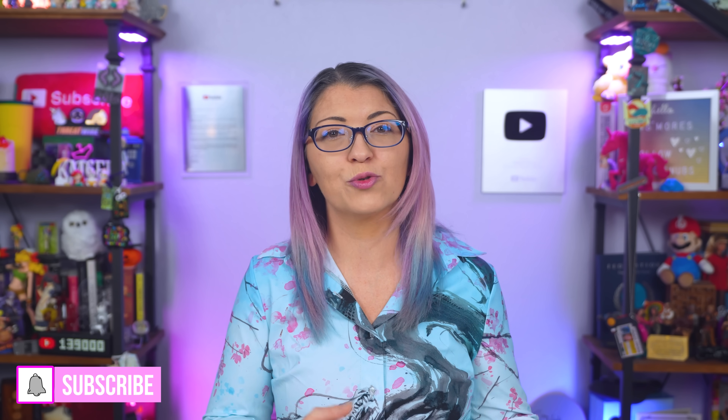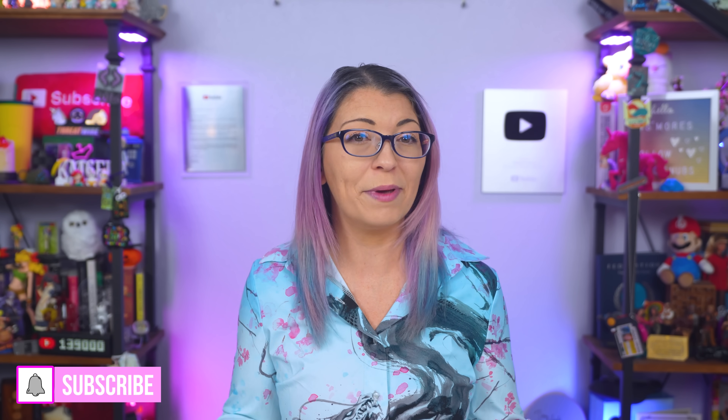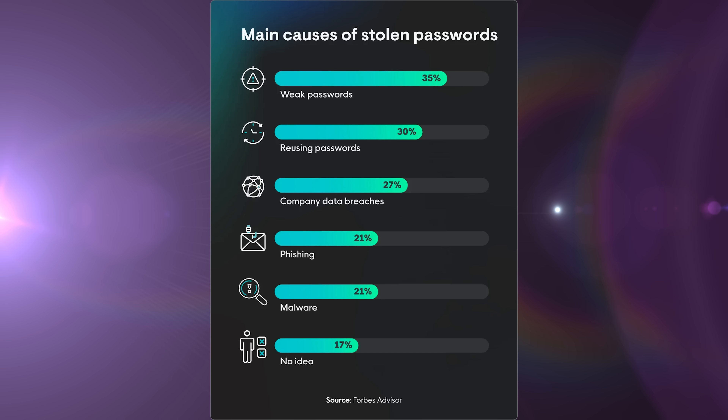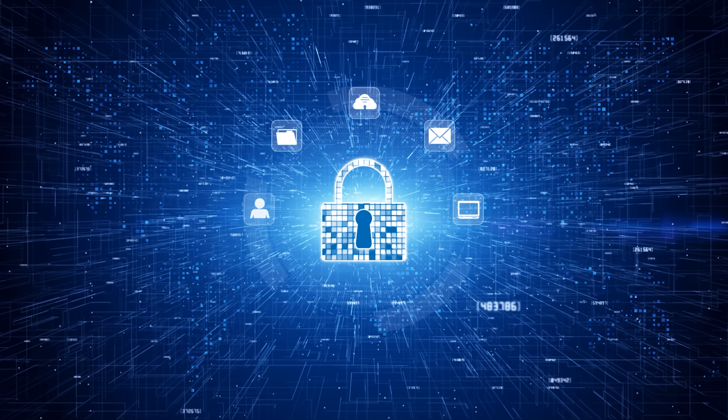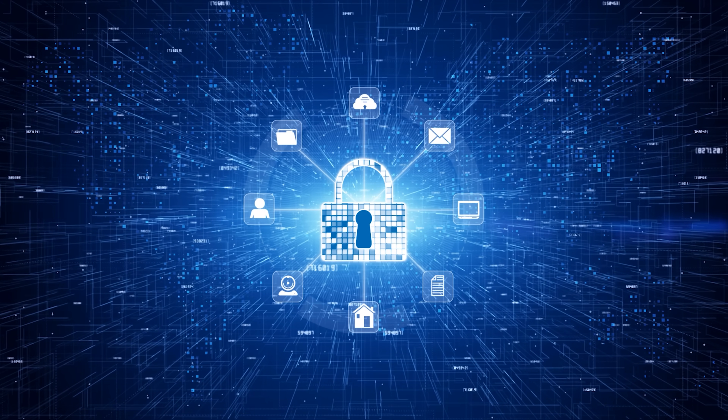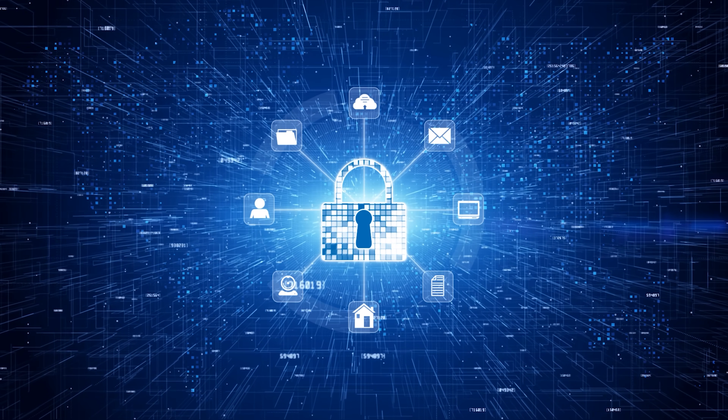The average person has hundreds of online accounts, from streaming apps to shopping sites to banking. If you are using the same password across multiple sites or even just slight variations of one, a single data breach can expose everything. That is where password managers come in. They are like digital safes that store all of your passwords securely, and they can generate super strong, unique passwords for every single account that you have.